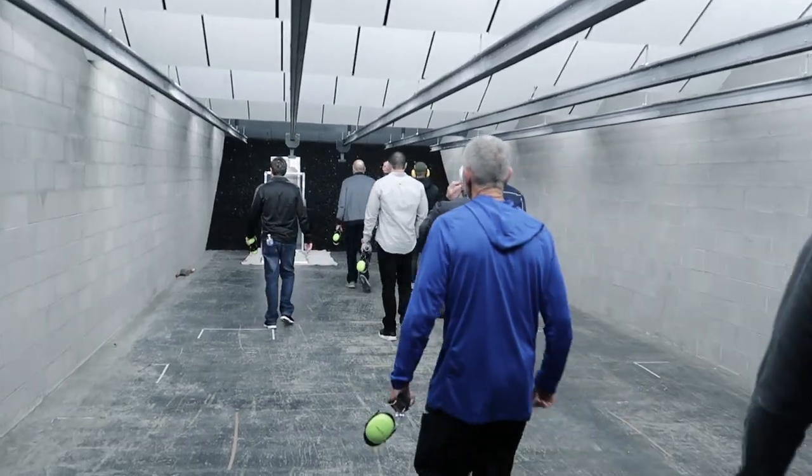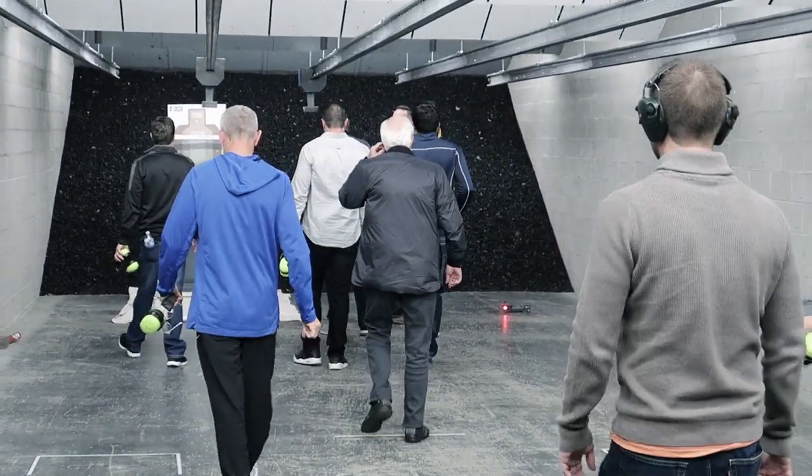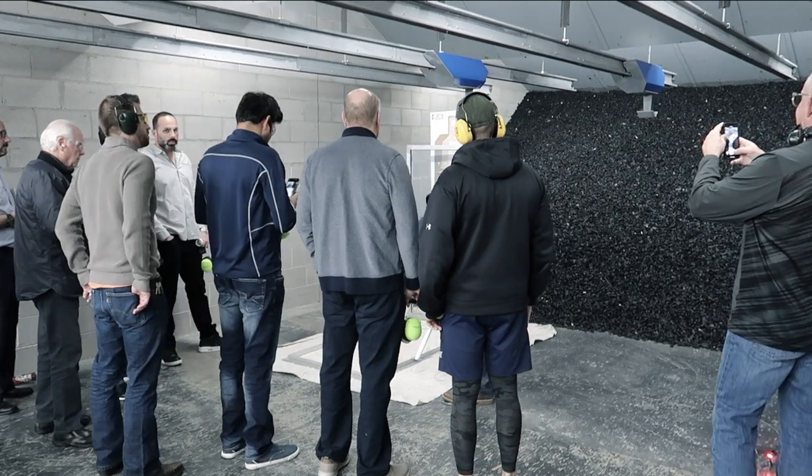We are doing a live demonstration today where we will be shooting ball rounds and hollow points of 9mm, .40, .45, .357 SIG, and .357 MAG, demonstrating the level 2 protection this laminate offers.